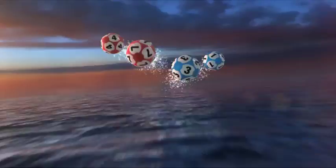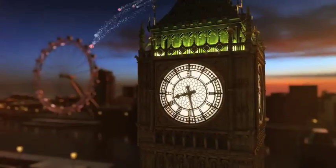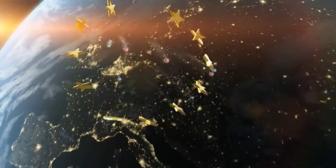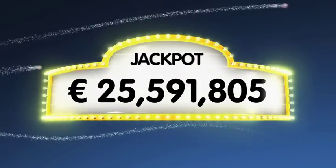Good evening and welcome to our daily European Euro Lotto draw. It's Thursday and we hope our contestants have picked their lucky numbers and are ready to reach for those stars. As always, we'll draw five numbers and two letters. If you get the whole combination right, you will win the jackpot which is at over a massive 25.5 million euro.